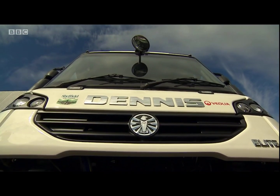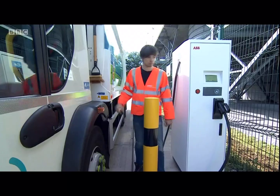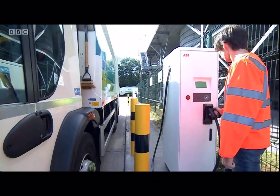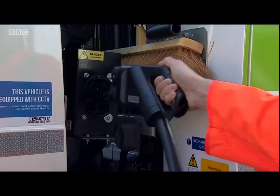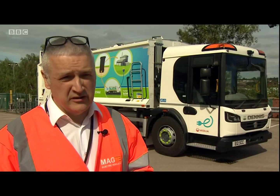We've stripped out the engine, the gearbox, the radiator, the exhaust system — all the things that make noise, get hot, wear out, are dirty — they've all gone out of the vehicle. When you take those things out, the rest of the vehicle is actually good for another seven years. So it makes good economic sense to recondition that chassis, paint it, recondition the cab and then fit a zero emission drivetrain back into it and give it a new lease of life for another seven years.